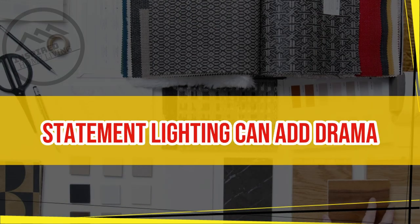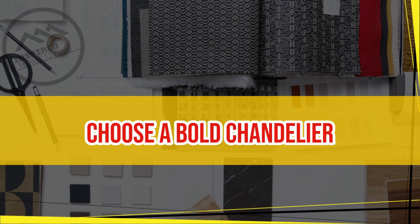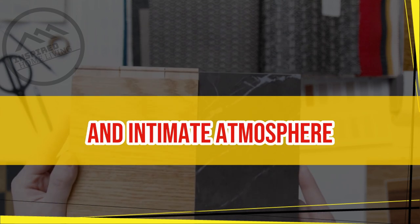Add Statement Lighting. Statement lighting can add drama and interest to a living room. Choose a bold chandelier or pendant light to create a focal point in the room. Alternatively, use several smaller lamps to create a cozy and intimate atmosphere.